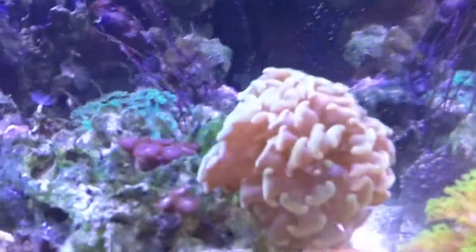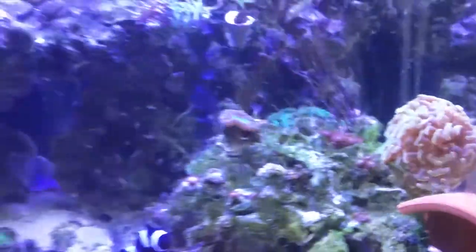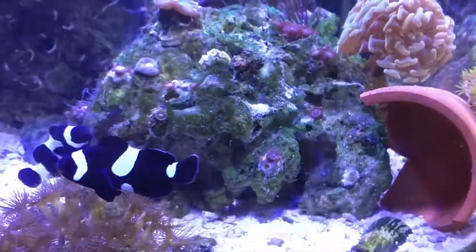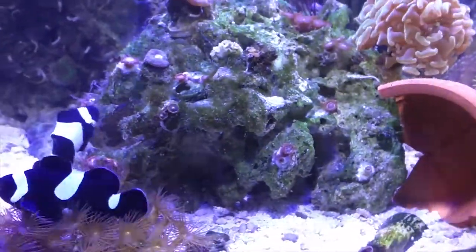I had to sell the green torch coral the other day — money's very tight at the moment. I'm going to be selling my lovely golden hammer as well, so that's going to be going shortly.